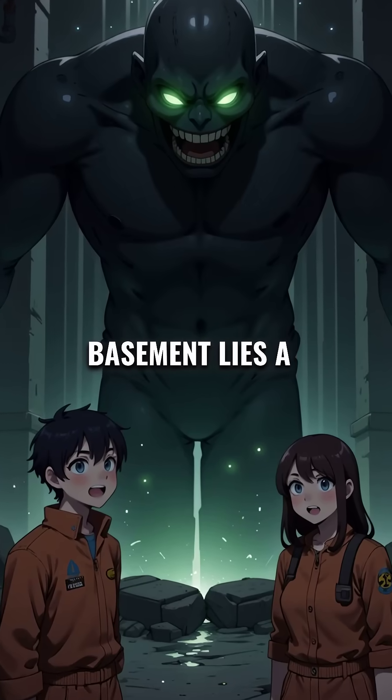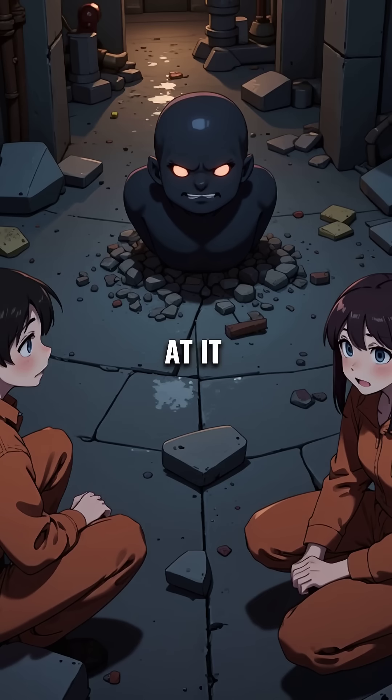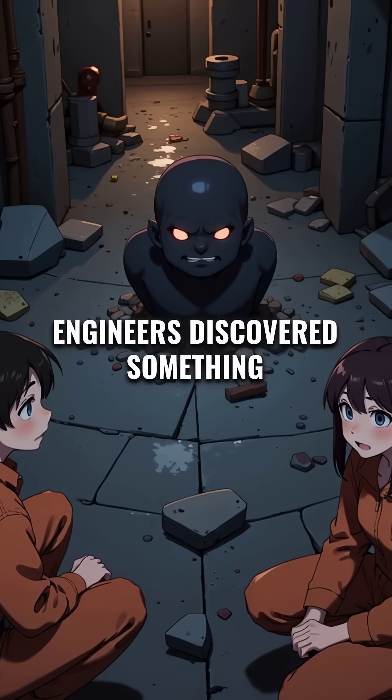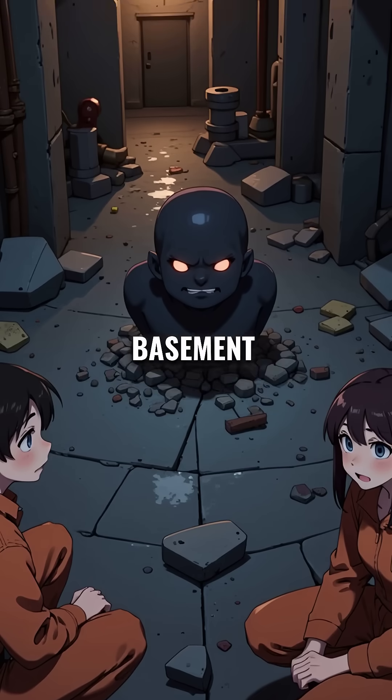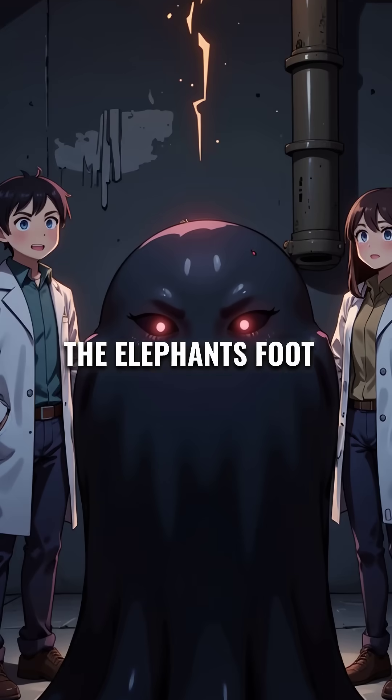Did you know that in Chernobyl's basement lies a mass so deadly it can kill you in minutes just by looking at it? In 1986, after the reactor explosion, engineers discovered something terrifying in the basement: a black, wrinkled mass that looked like melted rock. They called it the elephant's foot.